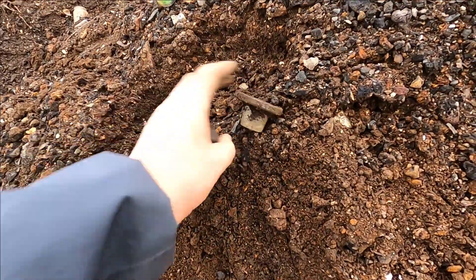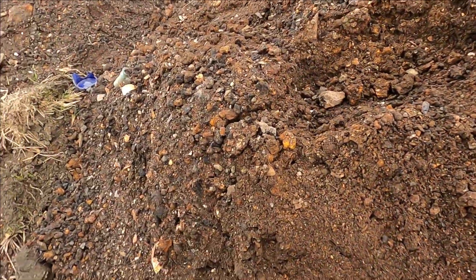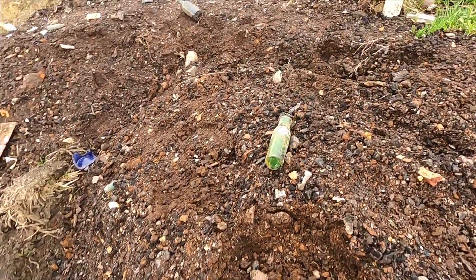A glass bottle stopper — quite a nice one. Think it's of a chemist, apothecary style of bottle. Might possibly have one it fits.